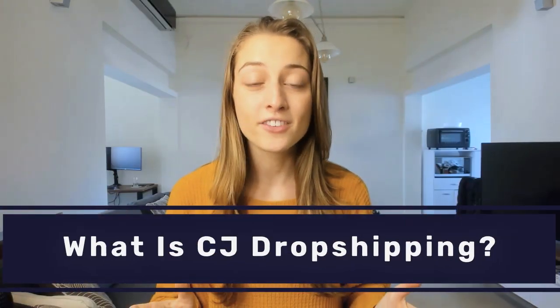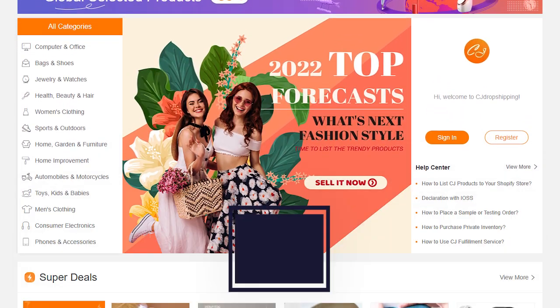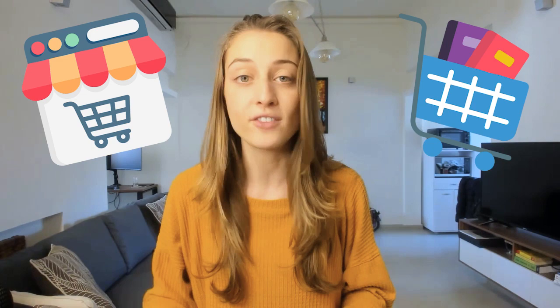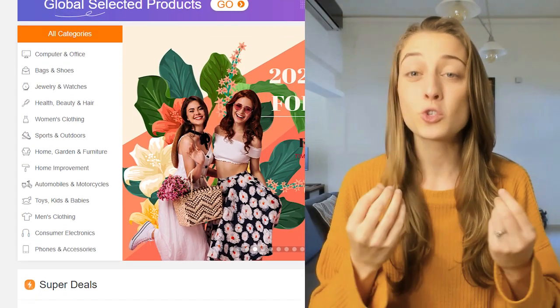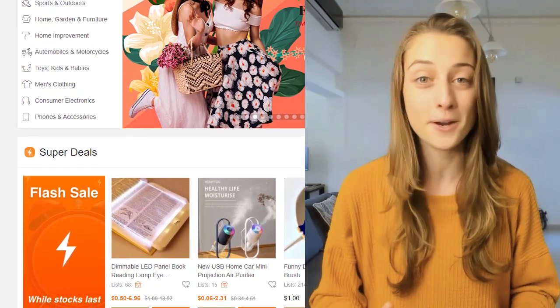The first thing we're going to cover is: what is CJ Dropshipping? CJ Dropshipping is a leading Chinese dropshipping supplier. And unlike most Chinese suppliers who usually cater to both e-commerce sellers and your average online shopper, CJ is built specifically for dropshippers. Everything about their platform is extremely user-friendly for dropshippers, and it's incredibly simple to source and ship products to customers, since that's their main purpose.